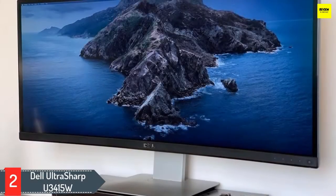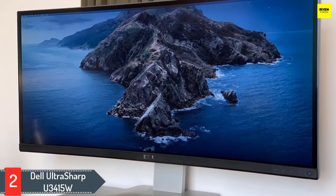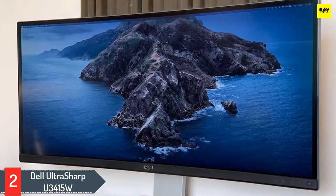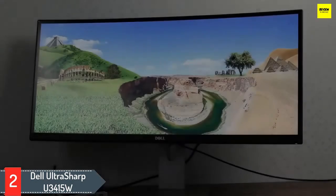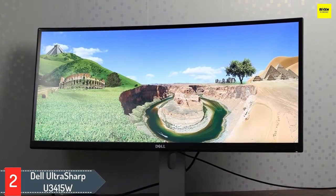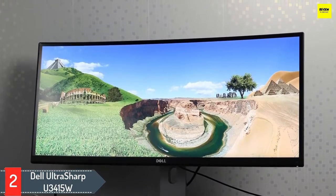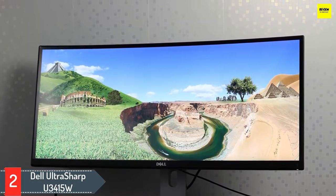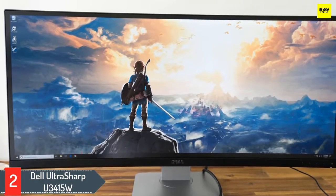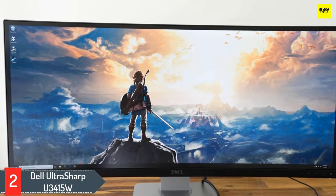Number 2: Dell UltraSharp U3415W. The Dell UltraSharp U3415W isn't the newest monitor from Dell, but it's one of the best for MacBook users craving a big screen for multitasking and productivity. You get a 34-inch curved ultra-wide screen that gives you excellent viewing angles due to the IPS screen technology. Installing the Dell Display Manager program allows you to split the screen up into multiple boxes of different sizes, taking your multitasking to the next level.